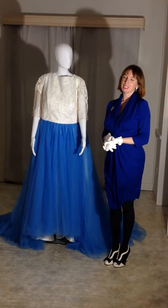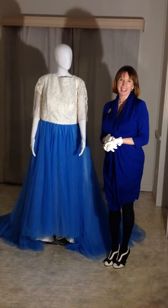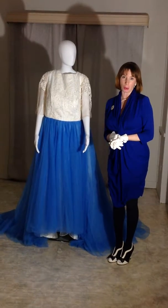Hi, brides-to-be, dare to be different. It's Becky the wedding dress designer back again. I'm just here to show you one of our August brides' weddings.